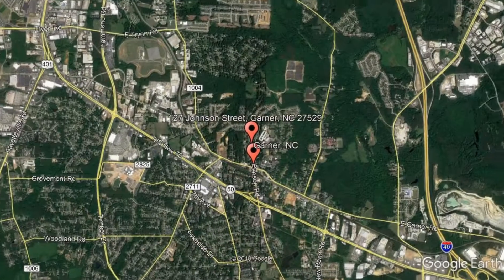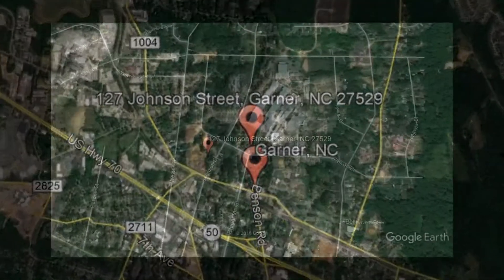Check out this available property and make it yours today. 127 Johnson Street, Garner, North Carolina.